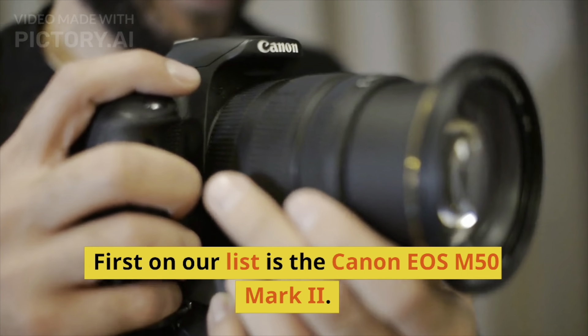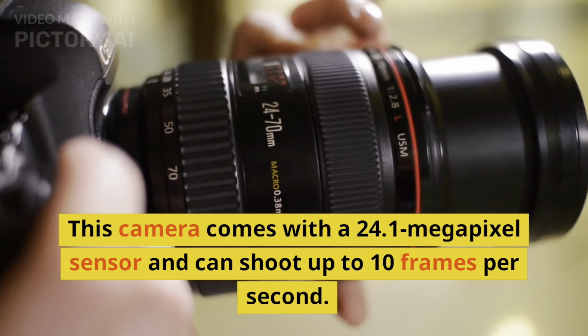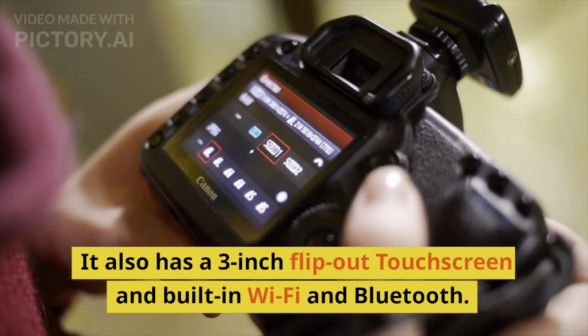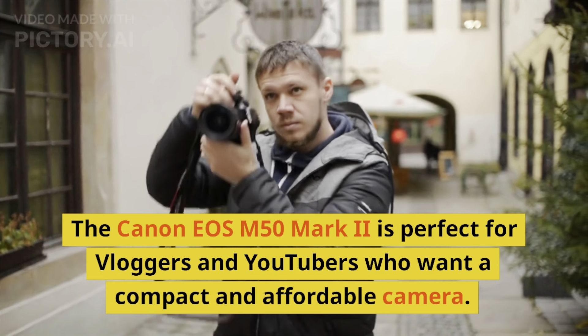First on our list is the Canon EOS M50 Mark II. This camera comes with a 24.1-megapixel sensor and can shoot up to 10 frames per second. It also has a 3-inch flip-out touchscreen and built-in Wi-Fi and Bluetooth. The Canon EOS M50 Mark II is perfect for vloggers and YouTubers who want a compact and affordable camera.